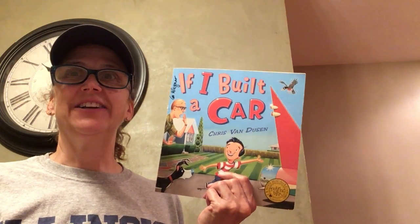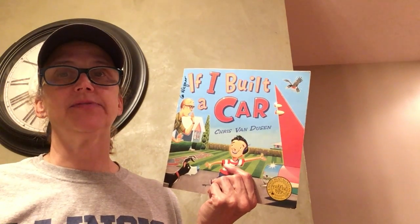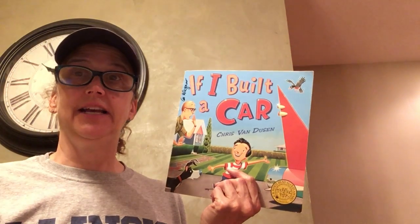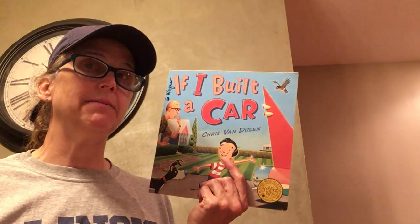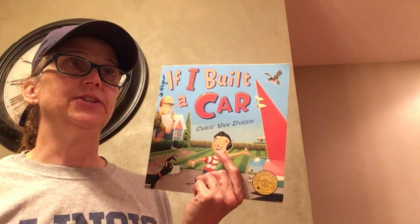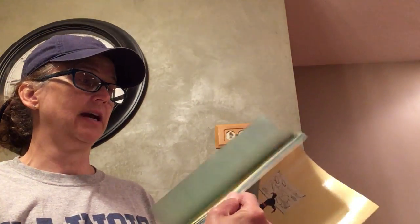Hi, boys and girls. I'm Mrs. Wagner. I'm here to read our new story this week called 'If I Built a Car' by Chris Van Dusen. I want to dedicate the reading of this story to all the boys and girls out there with a really big imagination. I don't want you to ever let anything stand in your way. If I Built a Car.